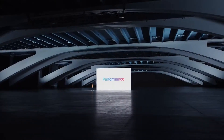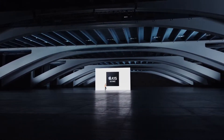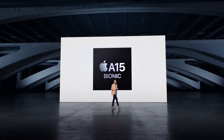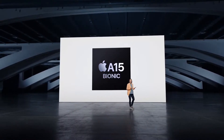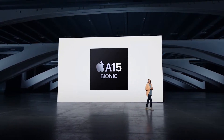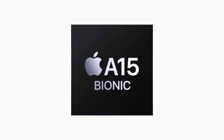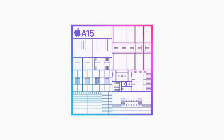Let's talk about performance. iPhone 13 Pro introduced an amazing chip, the A15 Bionic with a 5-core GPU. It's a powerhouse that unlocks extraordinary features and delivers great power efficiency, privacy, and security. Now we are bringing this proven Pro-level performance to iPhone 14.